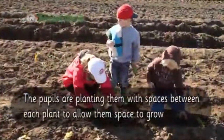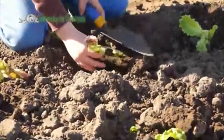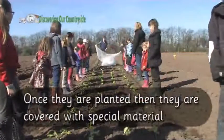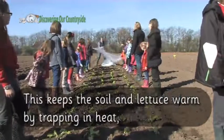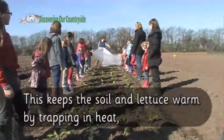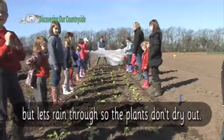The pupils are planting them with spaces between each plant to allow them room to grow. Once they are planted, they are covered with special material. This keeps the soil and lettuce warm by trapping in heat, but lets rain through so the plants don't dry out.